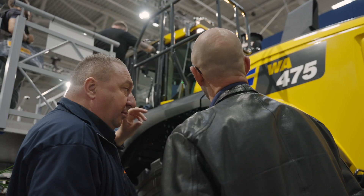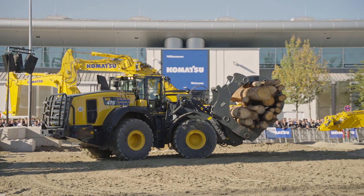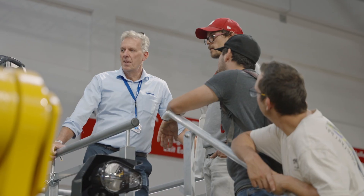The WA475 is probably one of the most perfect examples of that. We developed this machine especially to the demands of the European customers, who are very focused on operational comfort, on productivity and of course fuel efficiency.